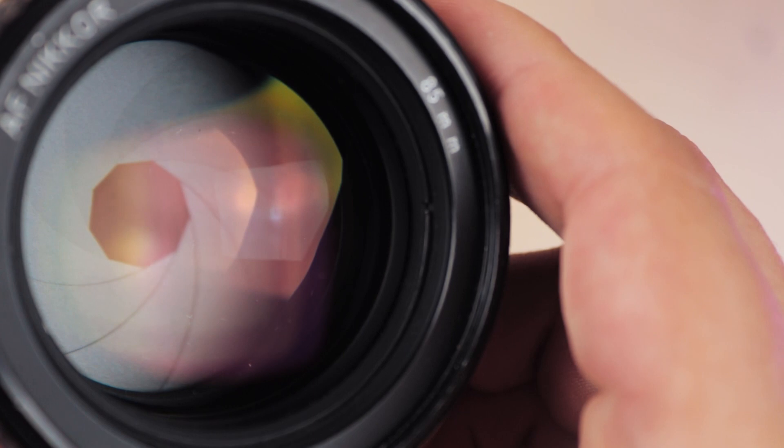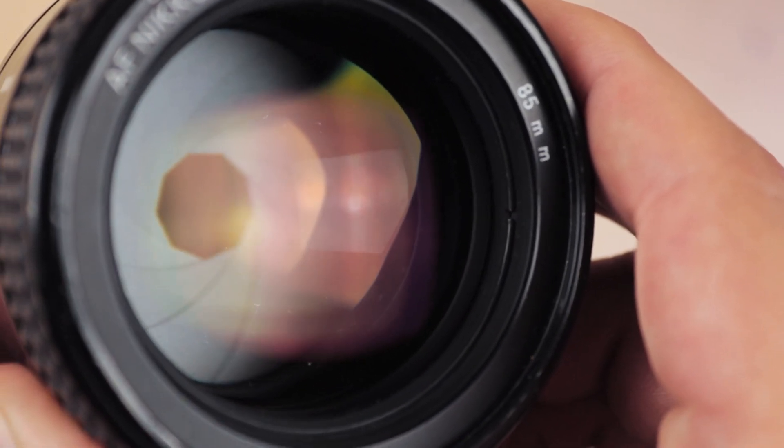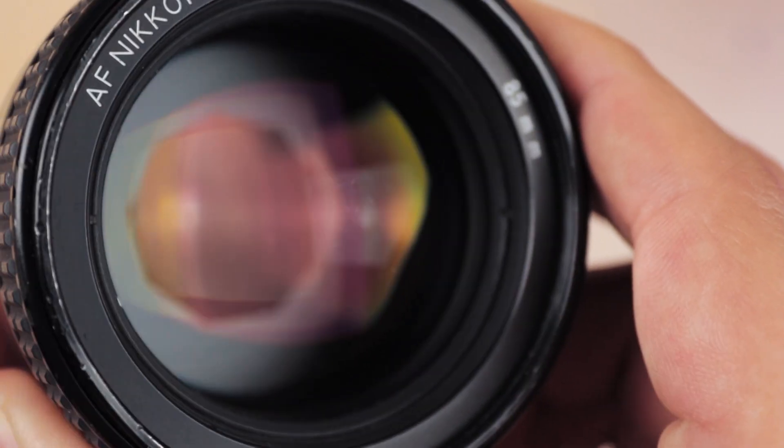With nine straight aperture blades and a maximum aperture of f1.8, this lens is absolutely perfect for portraits or talking head style videos. It blows out the background in a really aesthetically pleasing way. It will also stop all the way down to f16, and far from being a one-trick pony, this lens will also work on Nikon's crop-sensored APS-C cameras, giving you a 129mm equivalent. But by now the specs for this lens are more than well known, so let's jump in and look at the good bits.